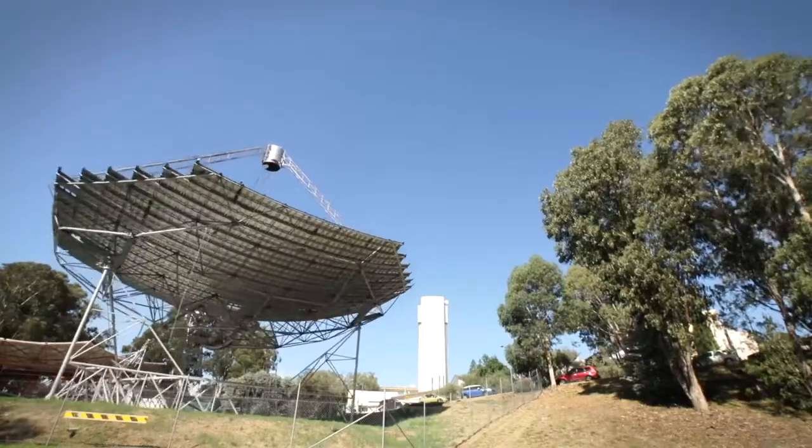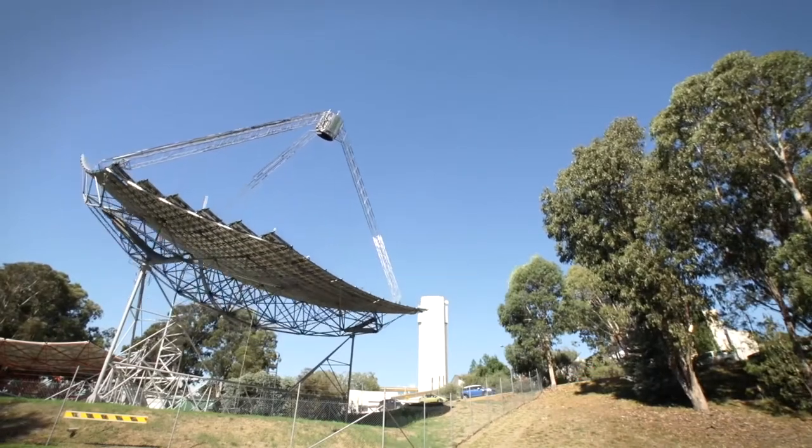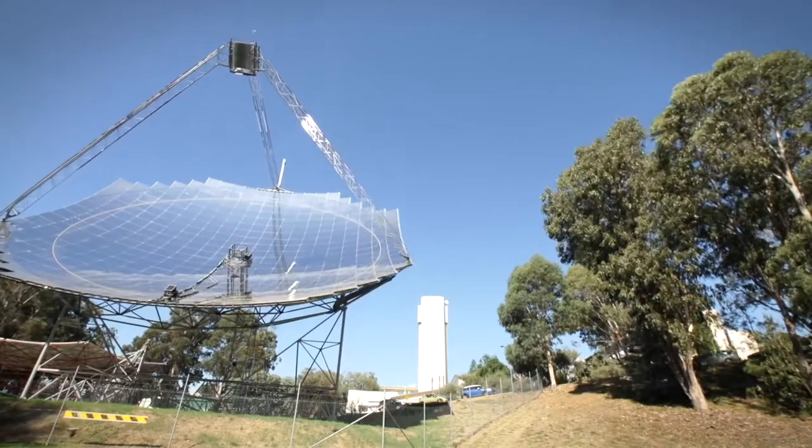Our dish is 500 square metres. It focuses energy into a very small focal point. At the peak of that focal point we have 14,000 suns distributed over an area of about 500 millimetres, and we get about an average concentration ratio of 2,200 suns.